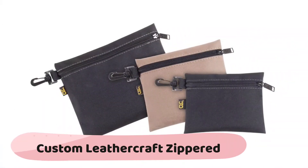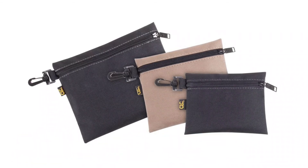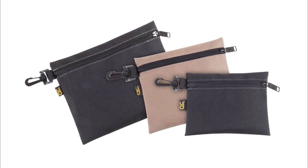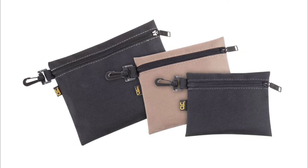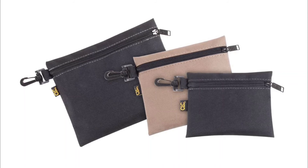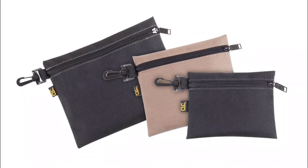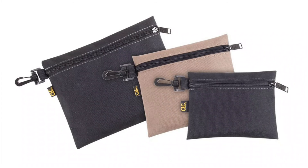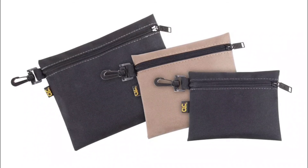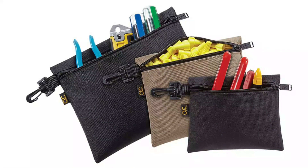The Custom Leather Craft (CLC) zippered multi-purpose clip-on poly bags are made of polyester fabric. These durable clip-on tool bags hang on tool belts, belt loops, and more, allowing you to carry and organize all your miscellaneous parts, tools, and accessories. The swivel clip featured on these poly bags allows them to hang and move easily. Custom Leather Craft has made organization easy with these handy pouches, great for organizing and storing small connectors, tools, parts, and other small items.